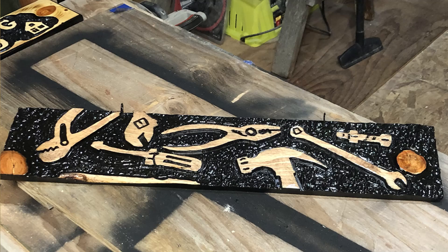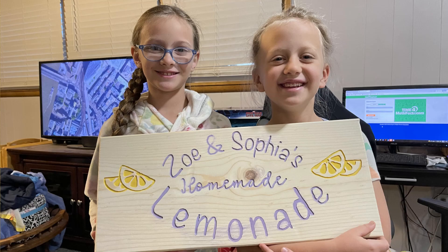Next we have Michael Powell. This is Michael's very first sign, and I've actually received some other pictures from Michael and he's doing some great stuff. For your very first sign, great job Michael — keep them coming, I love this one.